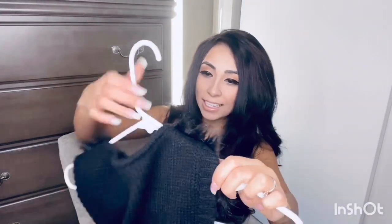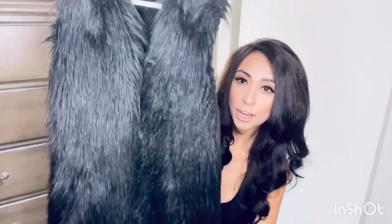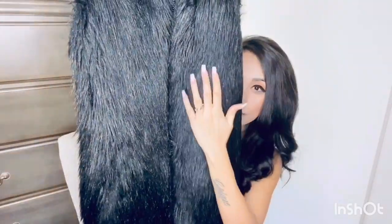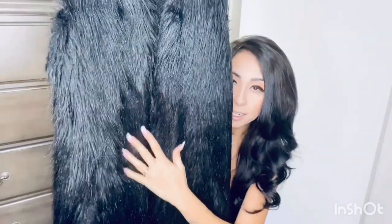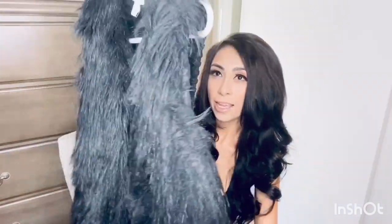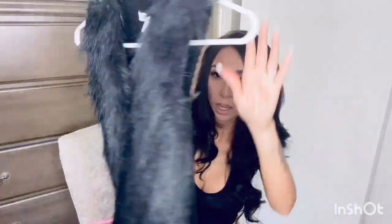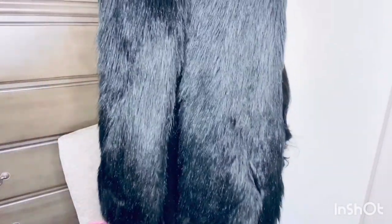Then I have this black one — look how cute this is. It's a long black coat where the front has like a furry collar, and the back is like a knitted material. It's really long, so I think it'll look really pretty.